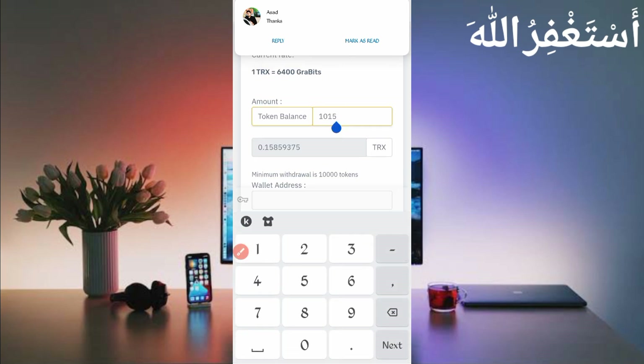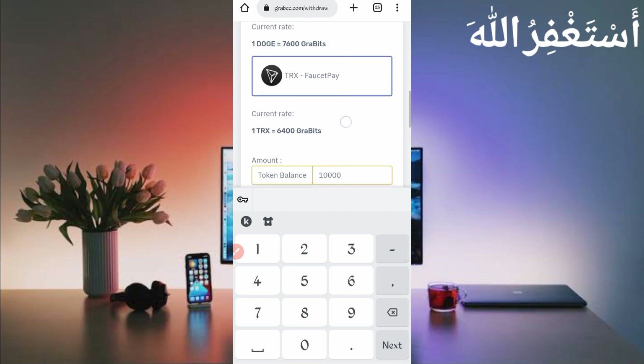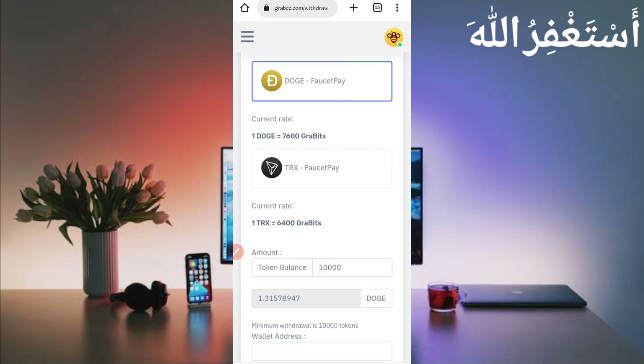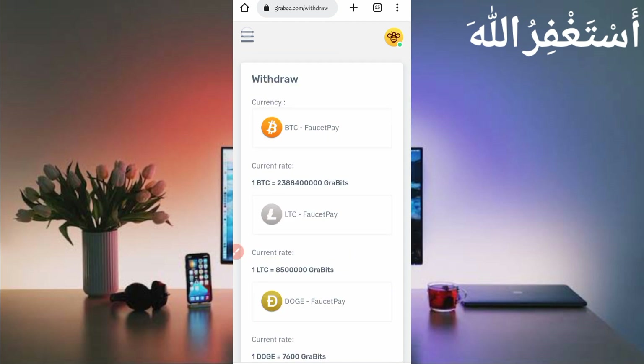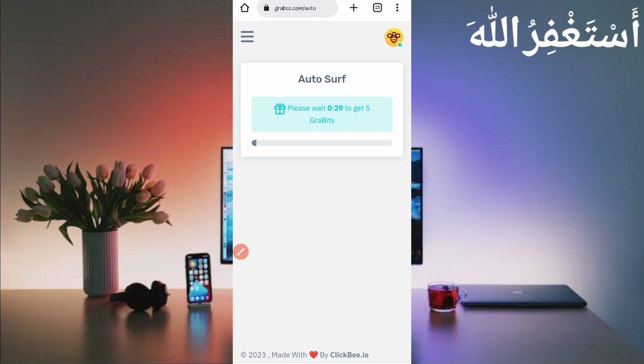10,000 coins equals 1.3157 Dogecoin. You can get an instant withdrawal after five hours of running the script. Just click on the menu bar, then click on Auto Surf Ads. Here you can see you will get five GraveBits in just 30 seconds every claim.